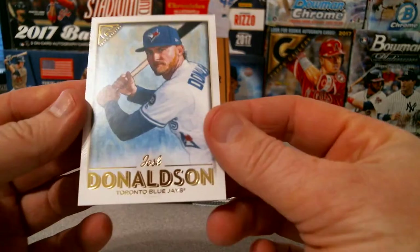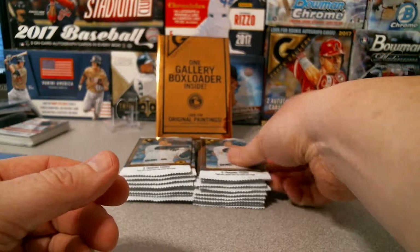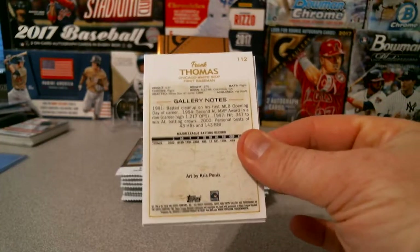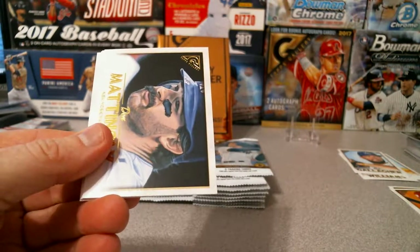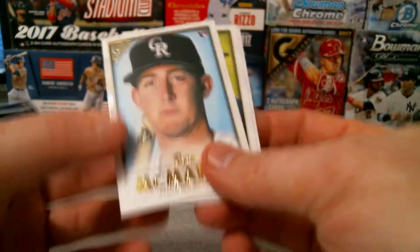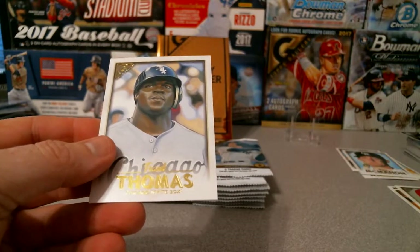And then the newest Brave, Josh Donaldson — see how long that contract will go. Got Aaron Altier, Donnie Baseball, Ryan McMahon rookie, George Springer, and Big Hurt.